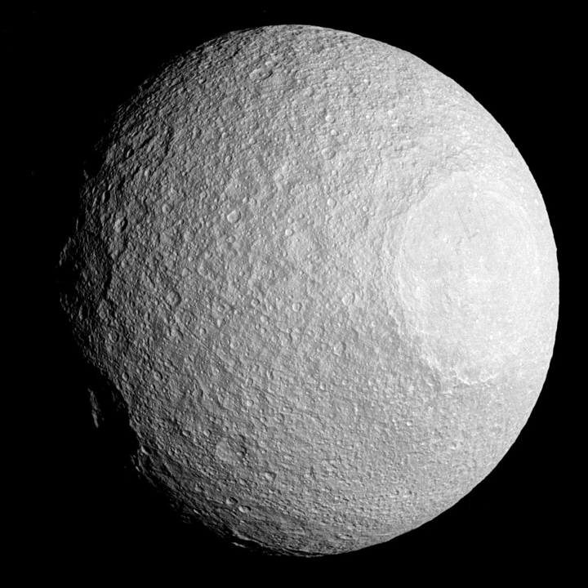Tethys is the 16th largest moon in the solar system, with a radius of 531 km. Its mass is 6.17 × 10²⁰ kg, or 0.000103 Earth mass, which is less than 1% of the Moon. The density of Tethys is 0.98 g per cc, indicating that it is composed almost entirely of water ice. It is not known whether Tethys is differentiated into a rocky core and ice mantle; however, if it is differentiated, the radius of the core does not exceed 145 km and its mass is below 6% of the total mass.